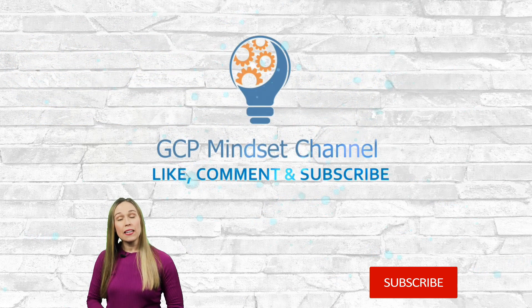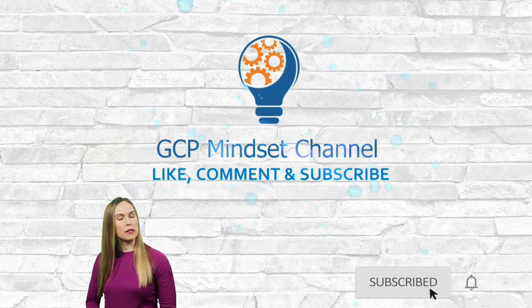Don't forget to like and subscribe — and most importantly, click that bell so you never miss another video.